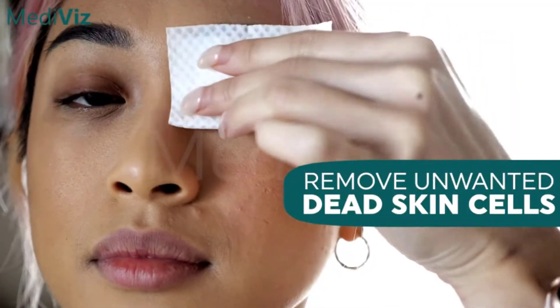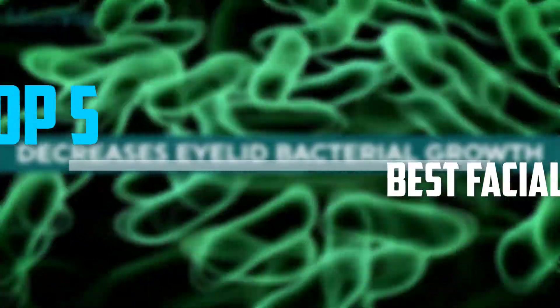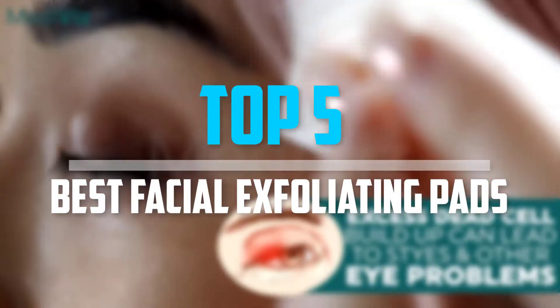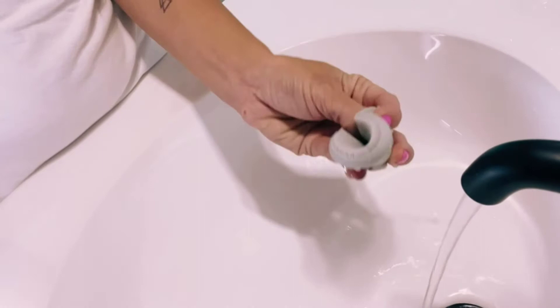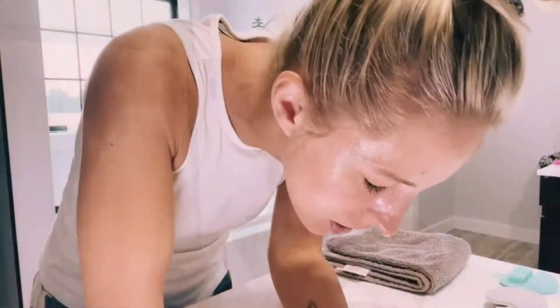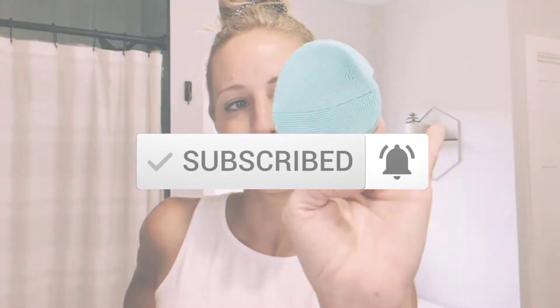Are you looking for the best facial exfoliating pads in your budget? In today's video we break down the top 5 best facial exfoliating pads. I made this list based on their price, quality, durability, and more. To find out more information about this product, you can check out the description below, and also make sure you subscribe for more reviews. So let's get started with the video.